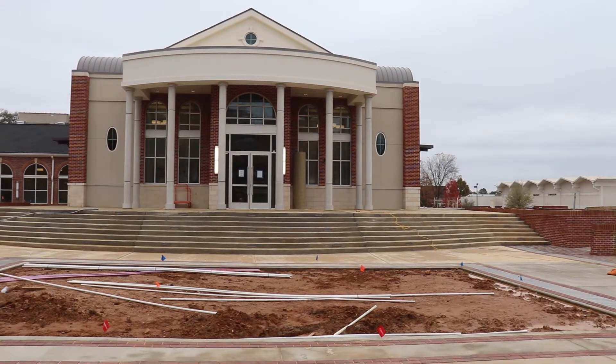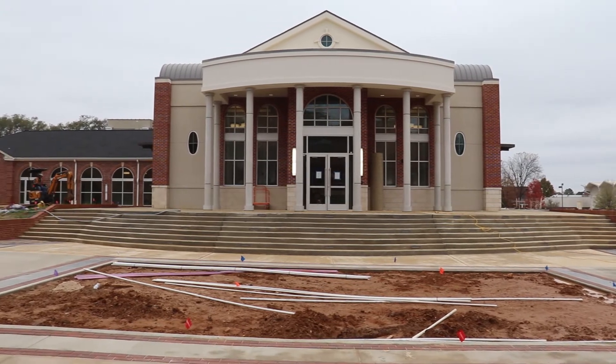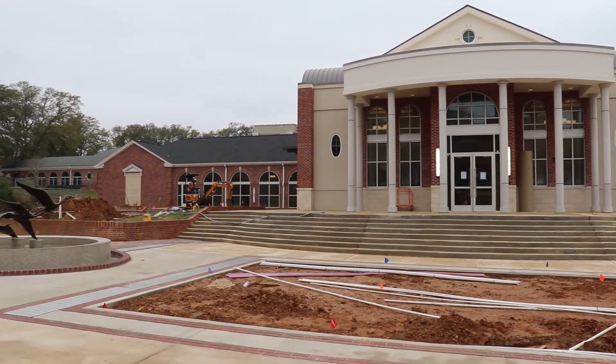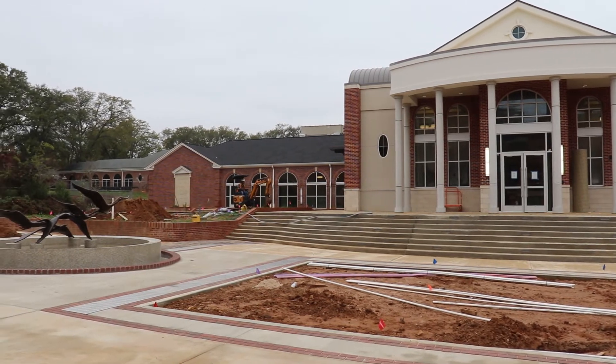This is Chris Crimes for Drumbeat Student Media. Winter has finally arrived at Tyler Junior College, bringing with it not only end-of-semester exams, final projects, and chilly winds, but also the completion of the college's new Performing Arts Center.